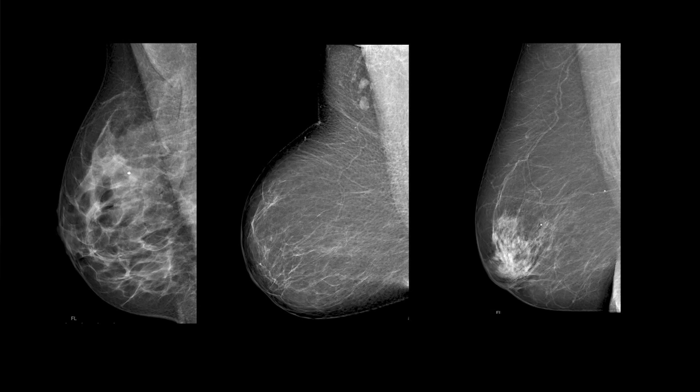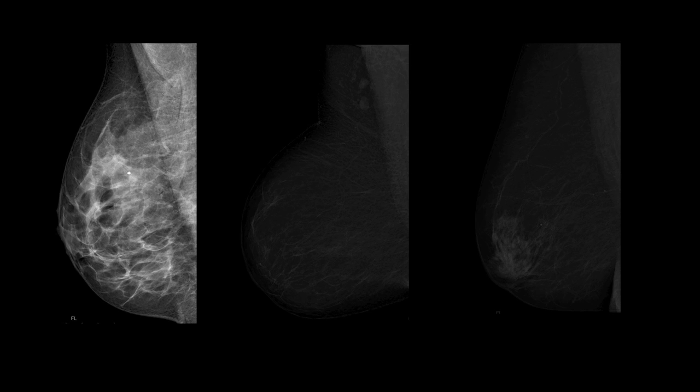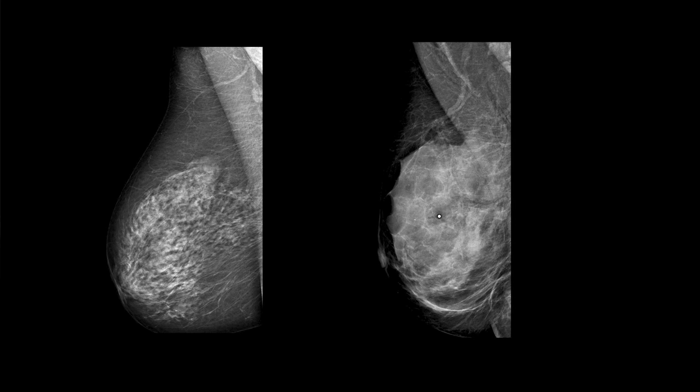So you see there is a difference between dense breast and dense breast. This is dense but it has normal risk of developing breast cancer. These are dense breasts and they have higher risk of developing breast cancer.